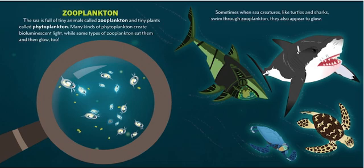Zooplankton! The sea is full of tiny animals called zooplankton and tiny plants called phytoplankton. Many kinds of phytoplankton create bioluminescent light, while some types of zooplankton eat them and then glow too. Sometimes, when sea creatures like turtles and sharks swim through zooplankton, they also appear to glow.